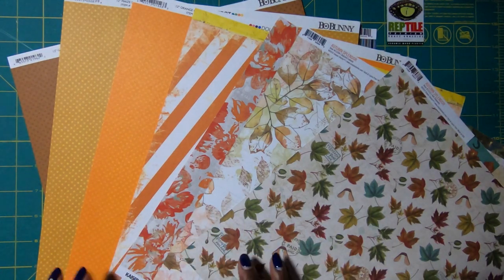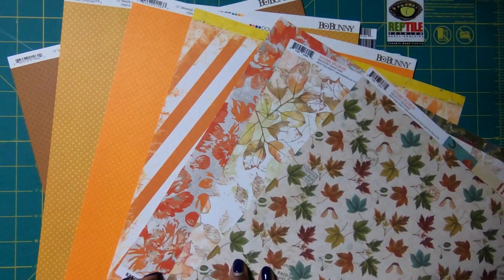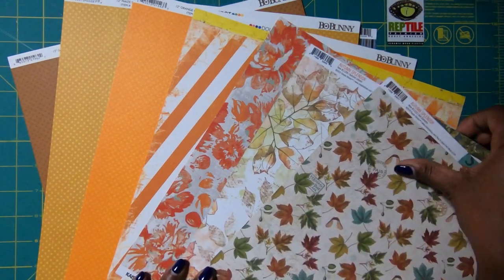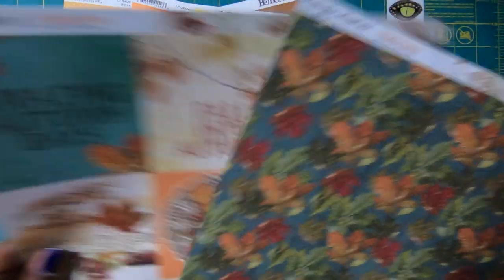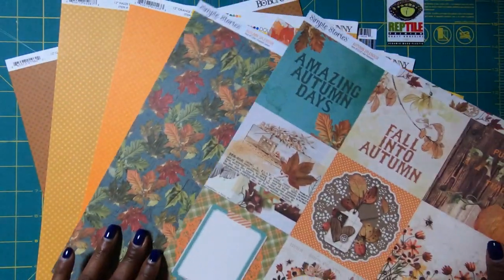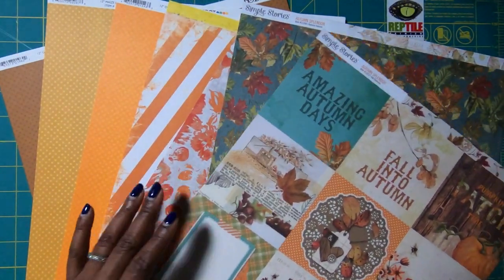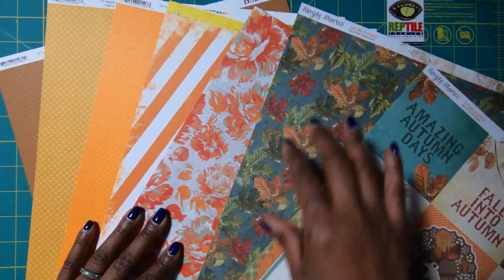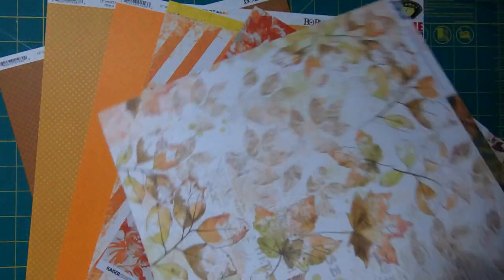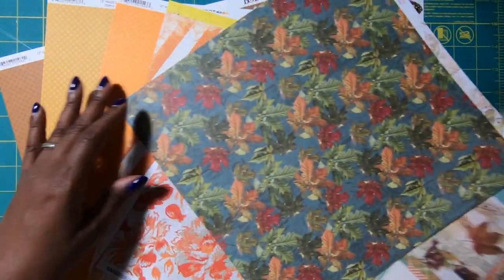That was the look I wanted. So when I am shopping, I'm typically shopping to coordinate. I might find papers and I'm going to flip this over so you can see the backside, because I do have multiples of these pages. I've got this awesome cut apart page that's going to work well.